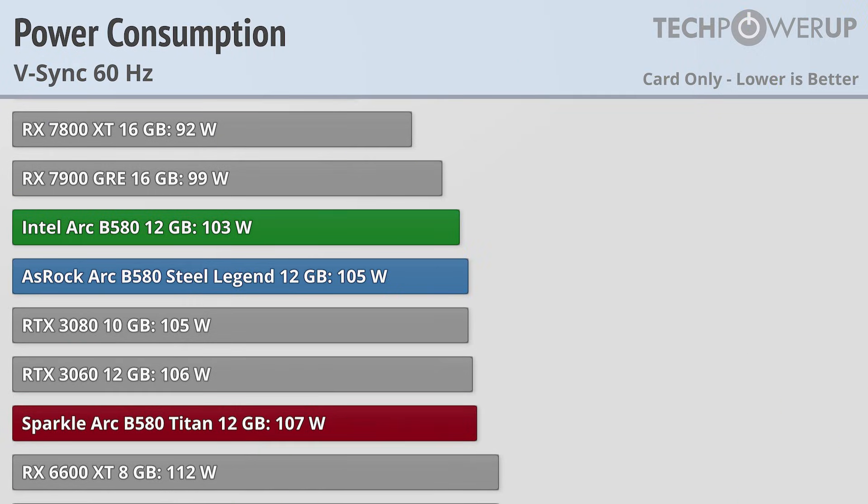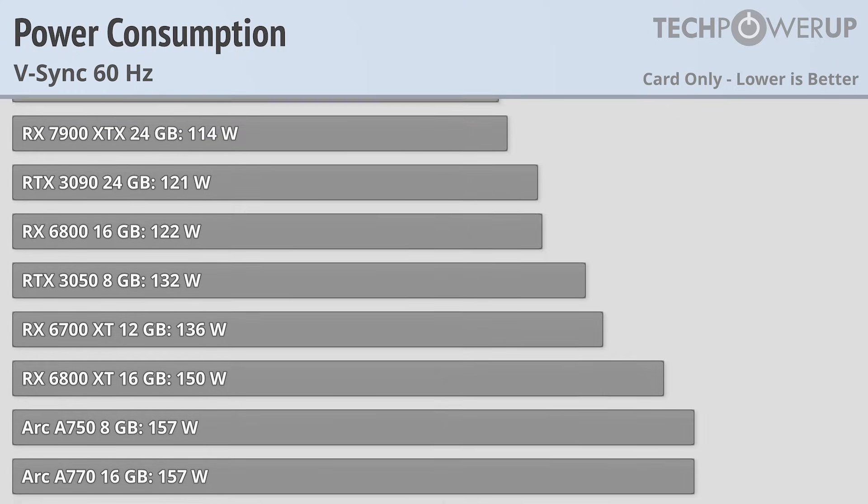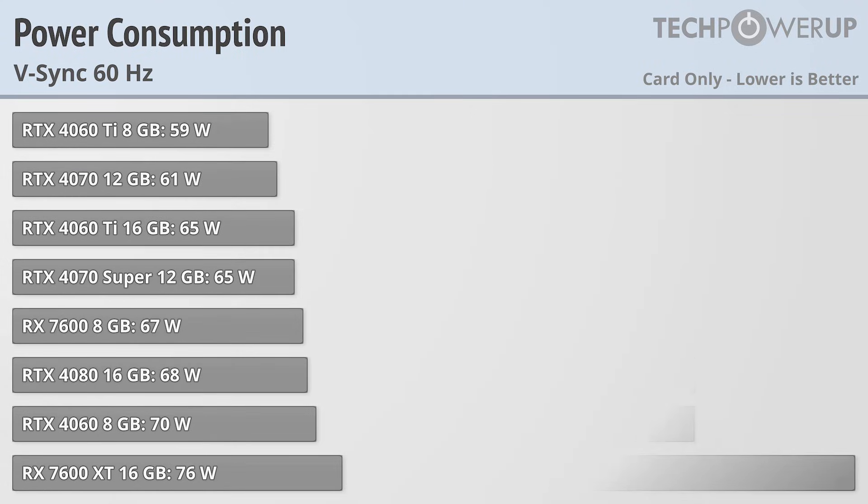If you are looking to cap your gaming at 60 FPS, this does reduce the power consumption on these cards to just over 100 watts, which is a lot better than the outgoing Intel Arc models, but compared to other cards in its performance bracket, that is substantially more.